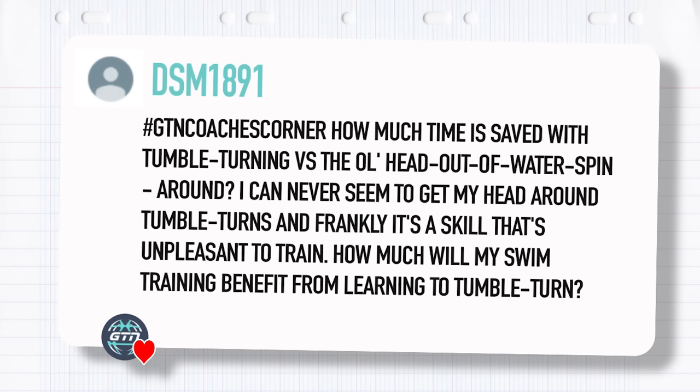Our first question is from DSM1891. How much time is saved with tumble turning versus the old head out of the water spin around? I can never seem to get my head around tumble turns and frankly it's a skill that's unpleasant to train. How much will my swim training benefit from learning to tumble turn?